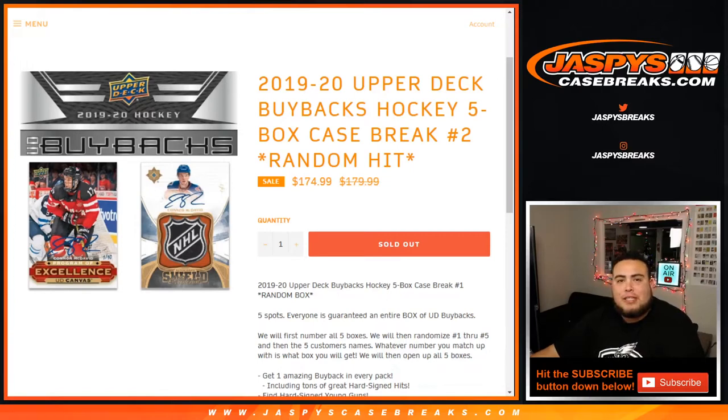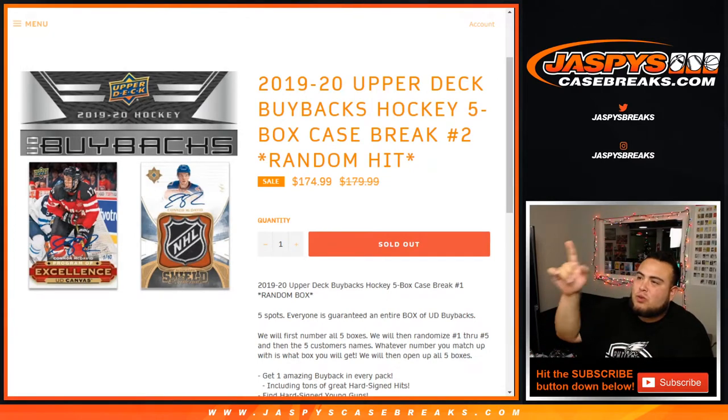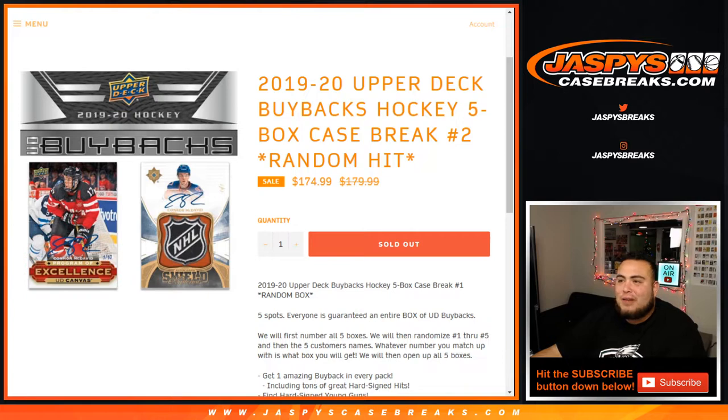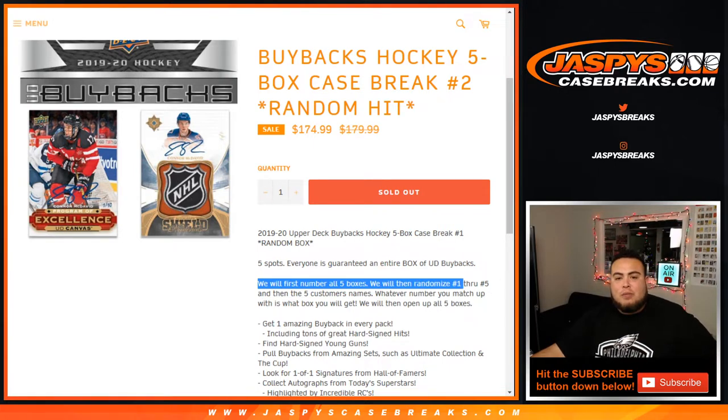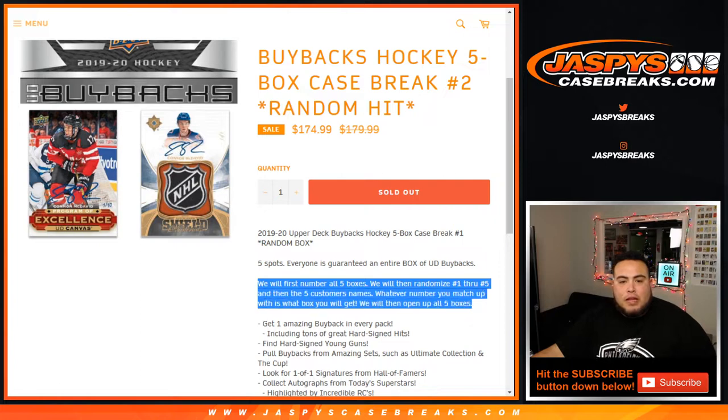What's up everybody, Jason from jazzyscasebreaks.com. Just filled up 2019-20 Upper Deck Buyback Hockey — it's a five-box case break, number two random hit. The way this works is there are five spots and everybody's guaranteed a box of UD Buyback. First we number all five boxes, then we randomize the customer names against the numbers one through five, and whatever you match up with is the box you get.